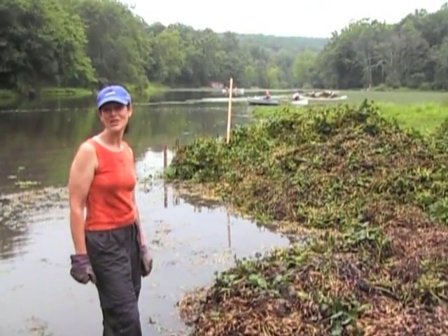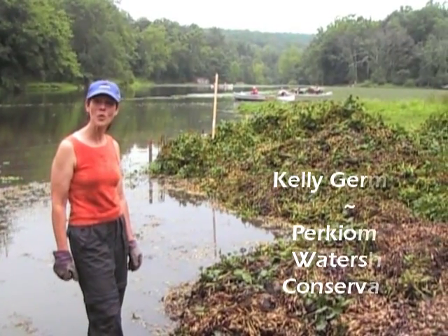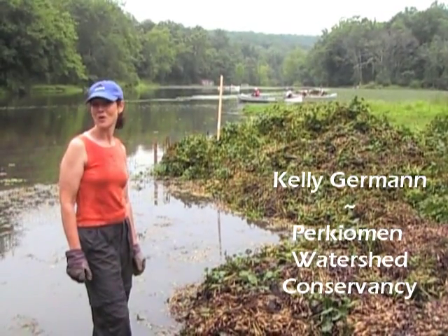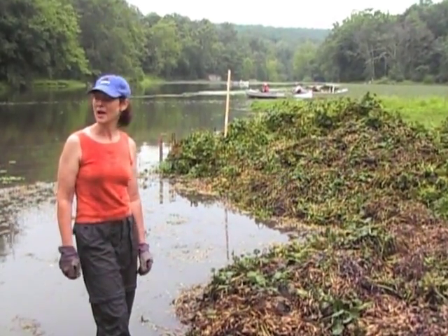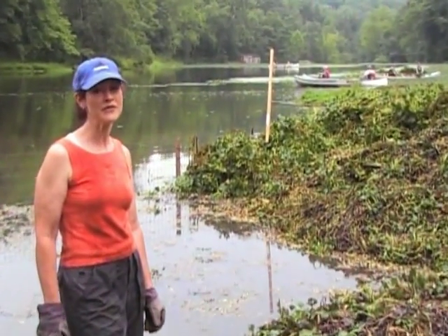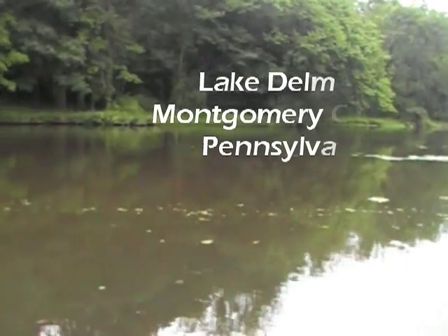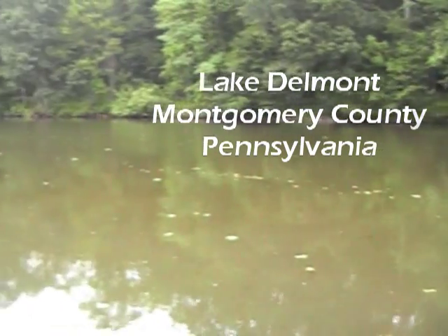I'm Kelly Gurman. I'm the Conservation Coordinator for the Perkyoman Watershed Conservancy. We're a non-profit watershed organization based in Schwanksville, Pennsylvania. The Perkyoman Watershed is 362 square miles and we are right now on Lake Delmont in the Musser Boy Scout Reservation in Marlboro Township. This lake is a man-made lake — it's a 13-acre lake on the Unami Creek, which is a tributary to the Perkyoman Creek.